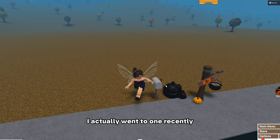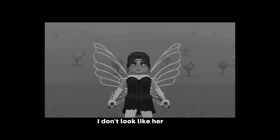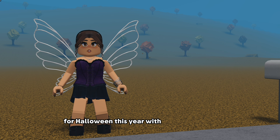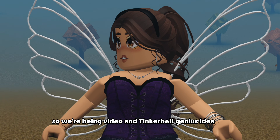I actually went to a Spirit Halloween recently so I have a pretty decent reference. Also, if you're wondering what I'm dressed as, I'm Vidya from Tinkerbell - the movies. I'm actually being Vidya for Halloween this year with my friend Mads who is playing Tinkerbell. So we're being Vidya and Tinkerbell. Genius idea, yes?